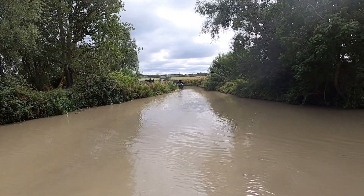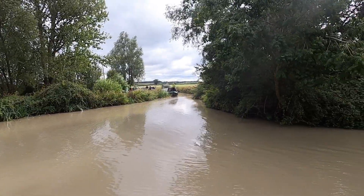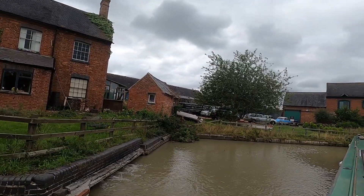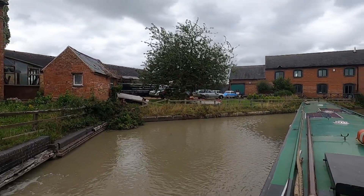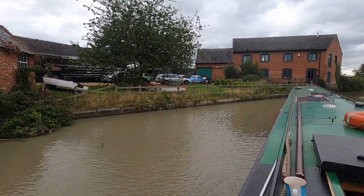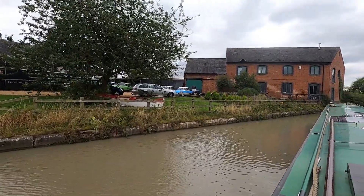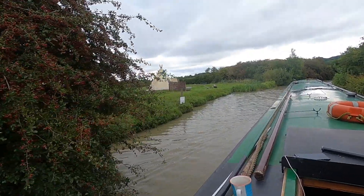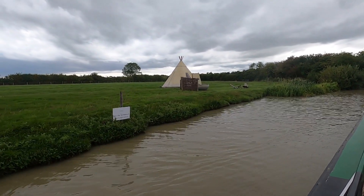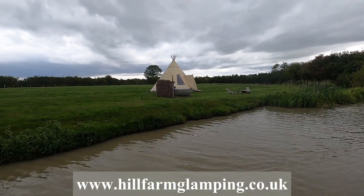There were just a few moorings along it, but at one time it was navigable. As we pass this farmhouse on a very sharp bend, we've just cleared Marston Doles locks, which brings us to the summit of the Oxford Canal. And now as we pass what looks like the only Indian reservation on the Oxford Canal — not really, it's actually a holiday let.